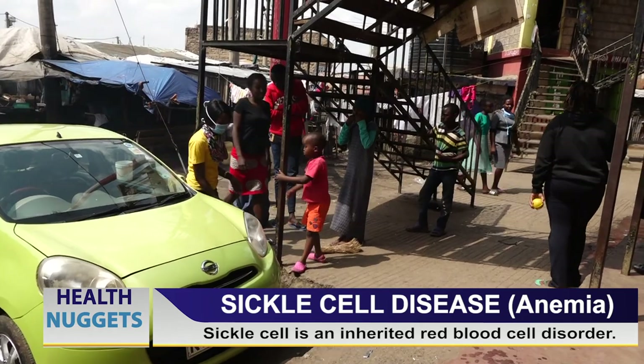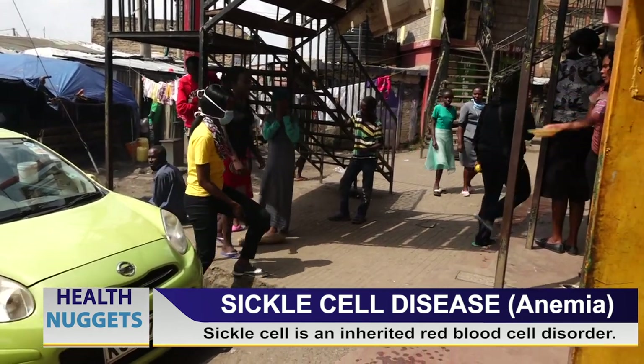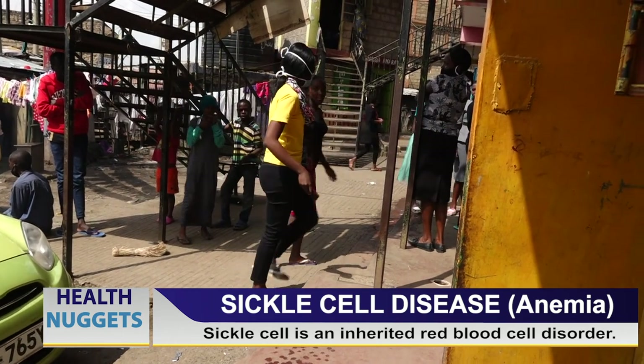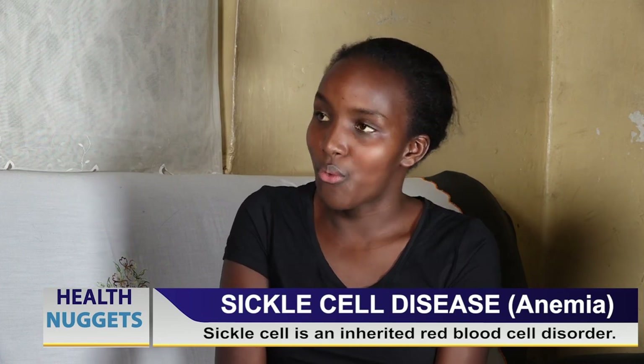We also need to go to workplaces where employers understand. Every day they end up having a job, and we don't want pressure — because pressure leads to stress, and stress leads to crisis. Employers have to understand the nature of sickle cell.